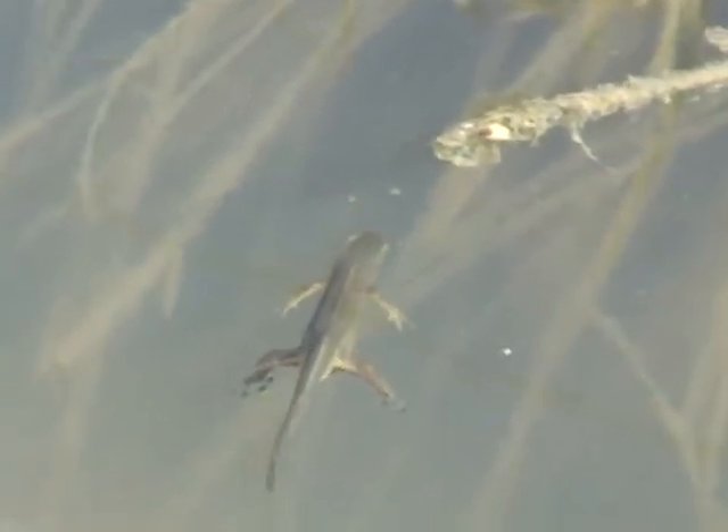There's a salamander. I stand corrected — I called it a newt earlier. Look at his neat tail. He's got a black racing stripe. He's just floating on in. He's going to get something to eat. There he goes.